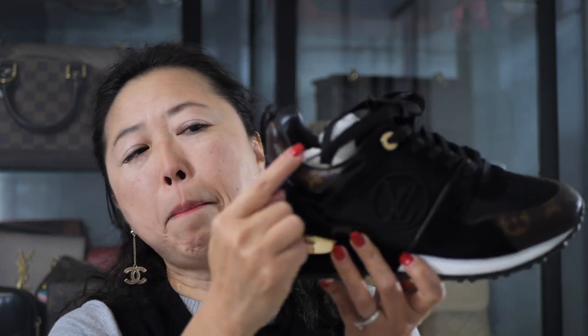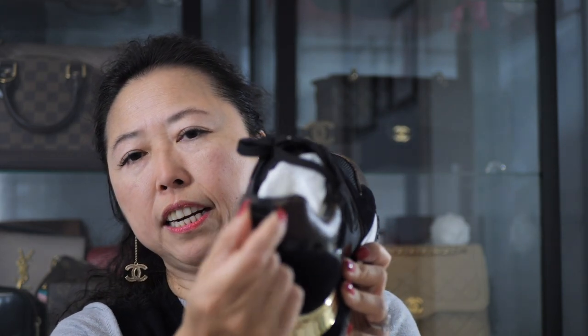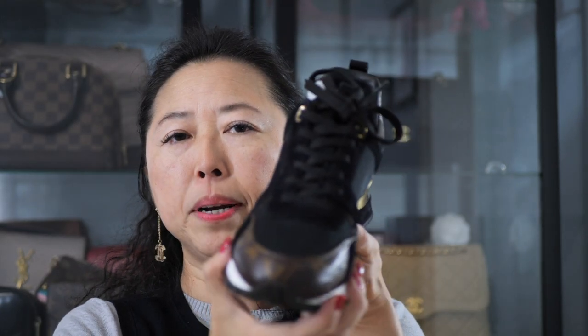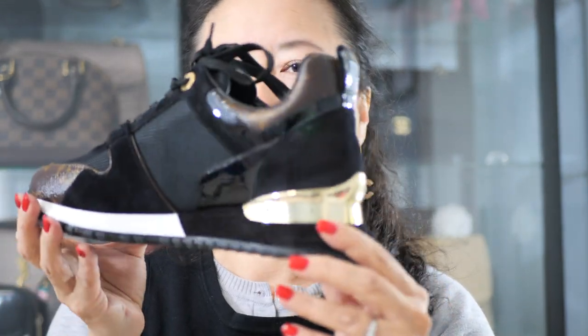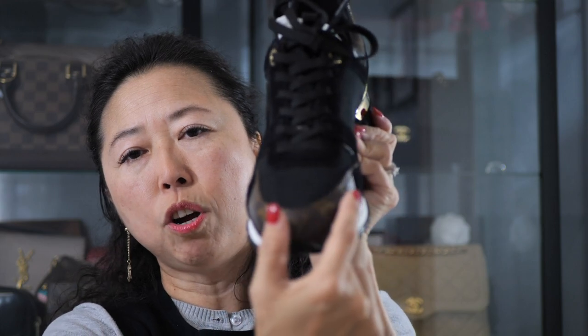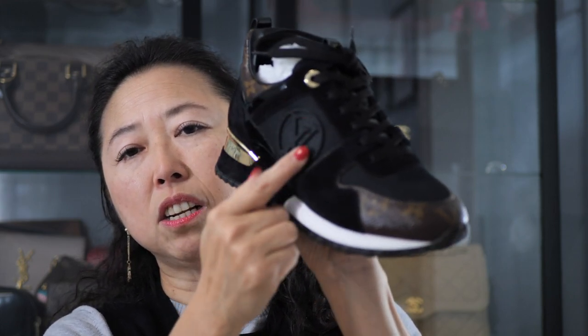Not to mention the monogram trim on the back, and there's a little loop here. Compared to Gucci, in my opinion this is just beautiful and stylish — my sister Sarah has several pairs of Gucci sneakers and she absolutely loves them. You can see the gold eyelets right here, and I think it comes with two shoelaces. I just love the combination of different materials and design on this pair of sneakers.